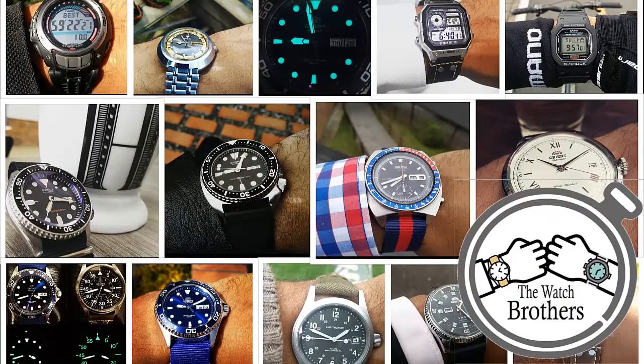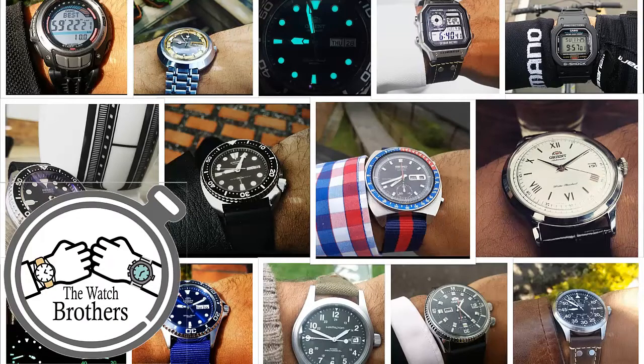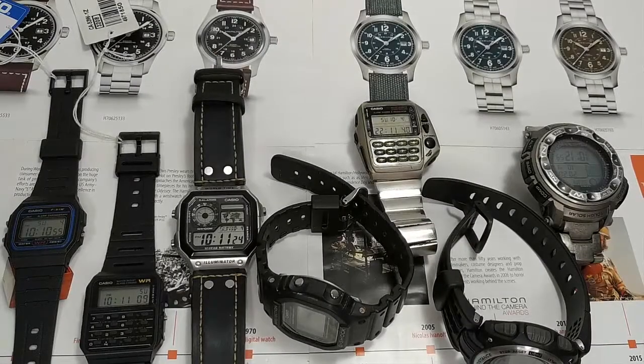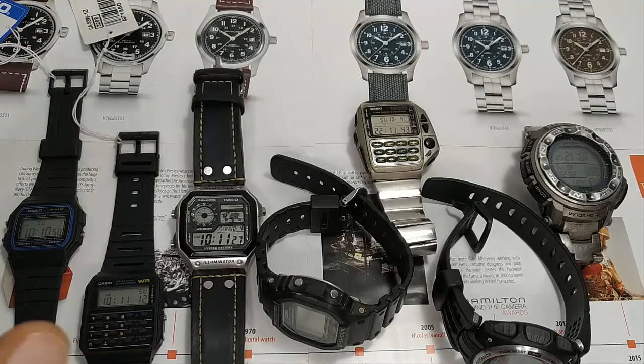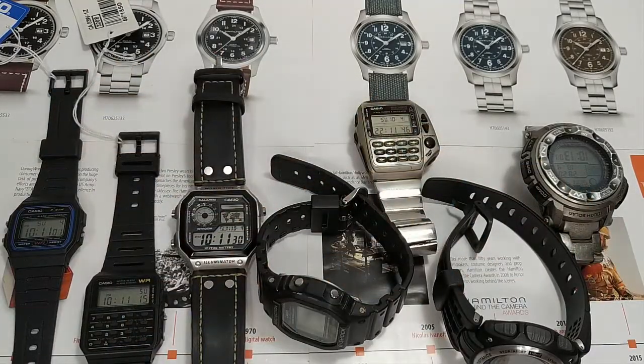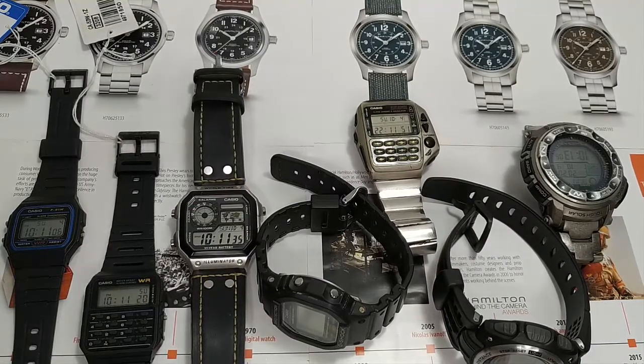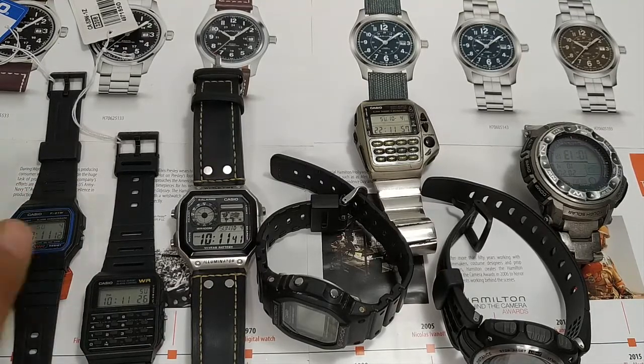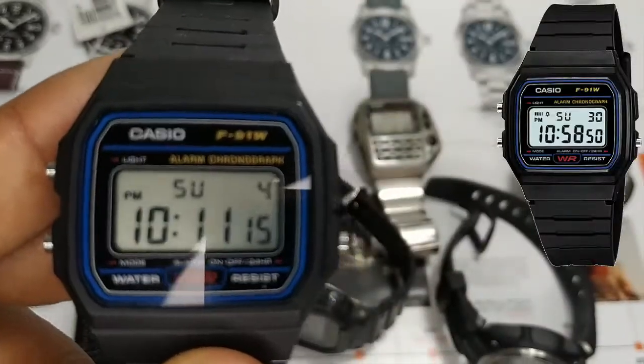So that's enough chat. Let's jump to the intro and take a look at these awesome timepieces. We are going to start this list in order from the least to the most features in a watch. This might keep some correlation with the price of the watch, but that's not necessarily the criteria I am following here. And we are going to start with the Casio F91W.